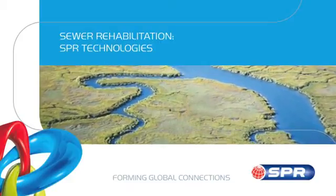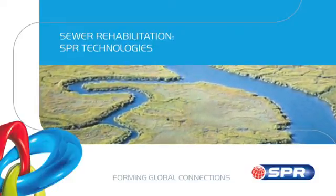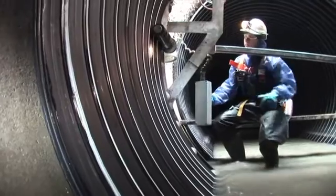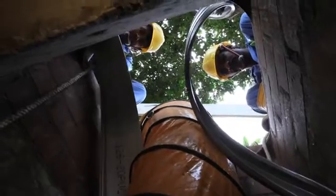Sekisui SPR is synonymous with development and implementation of trenchless pipe rehabilitation worldwide. Sekisui SPR's innovative patented and world-renowned spiral wound technologies — the SPR technologies — are used the world over for the time and cost-efficient means they offer for rehabilitating damaged pipes with minimum impact on the environment.